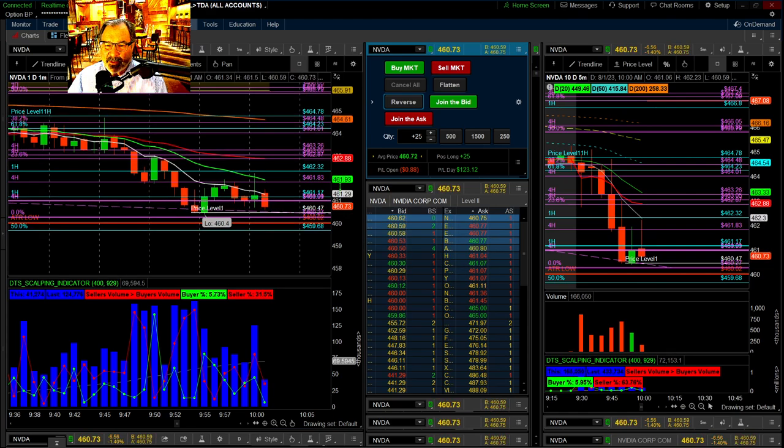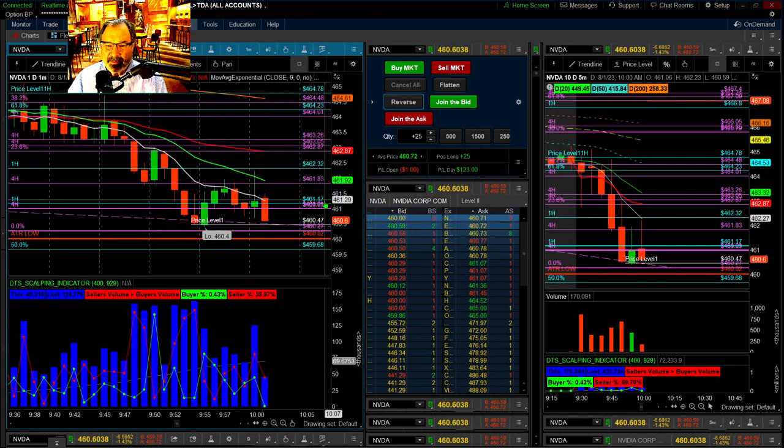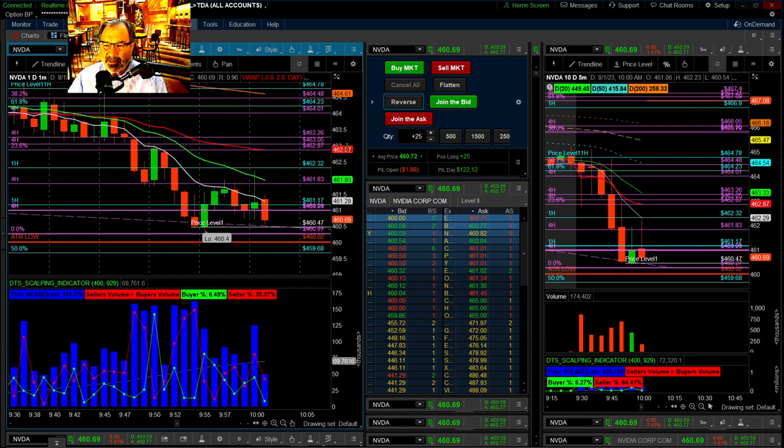I'll take that there — $123. It got close to this level, I'm thinking about it — it creeped up a little bit there.